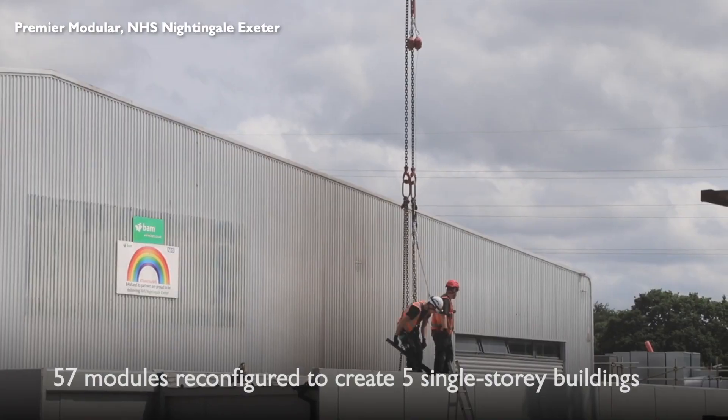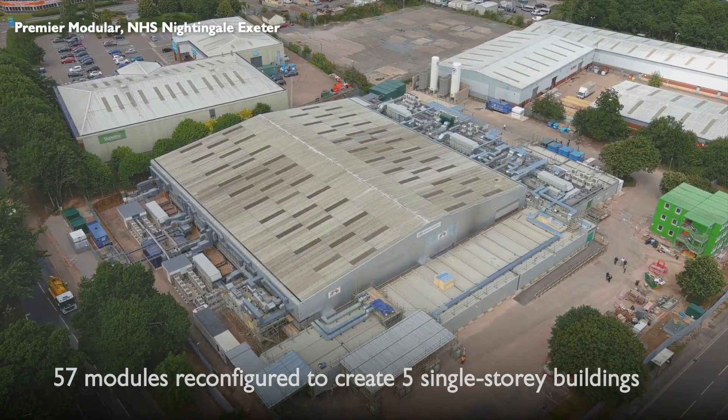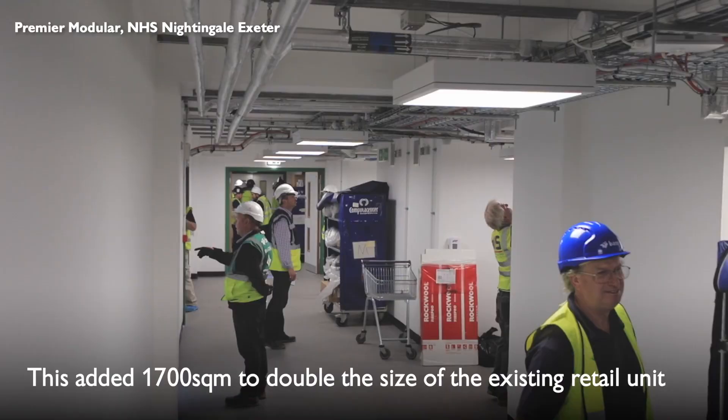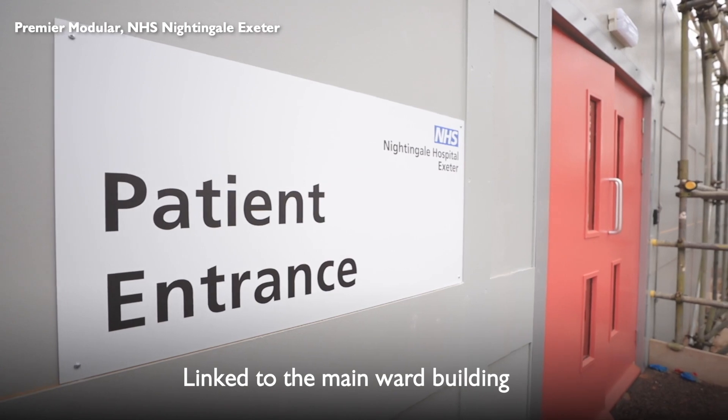We reconfigured 57 modules into five single-story modular buildings spanning around 1,700 square metres. The buildings have been linked to the main hospital to provide essential facilities, including pharmacy,